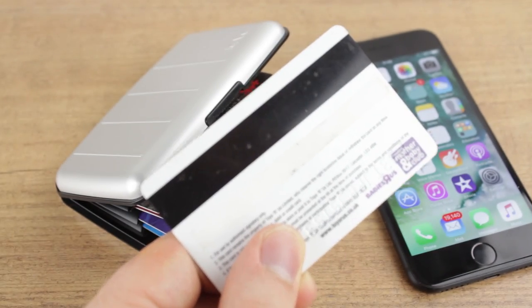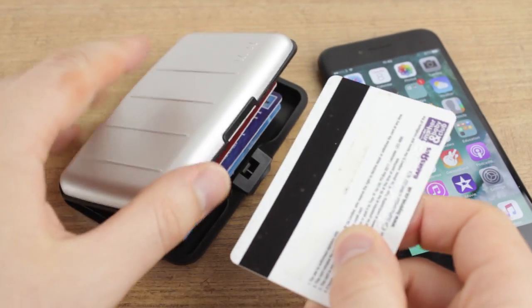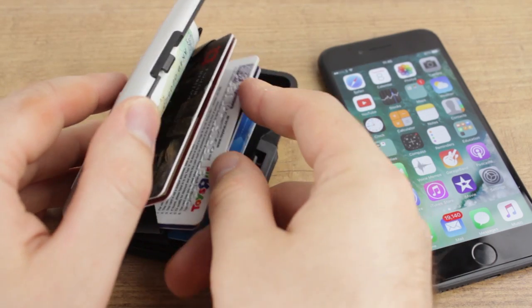The tough, sturdy construction also guards against card demagnetisation, which can often occur when cards are kept in close contact with electronic devices.